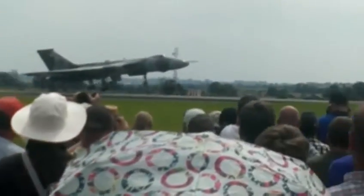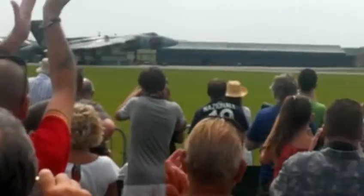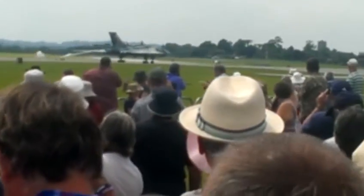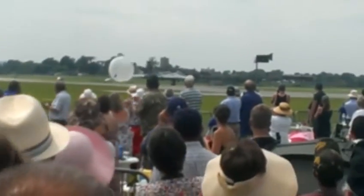Coming in to touchdown, see the air brakes on the top and underneath the wings there. Sixteen wheels down,